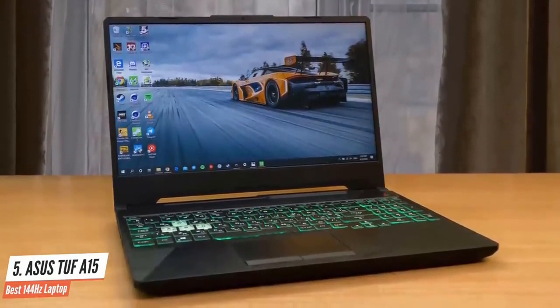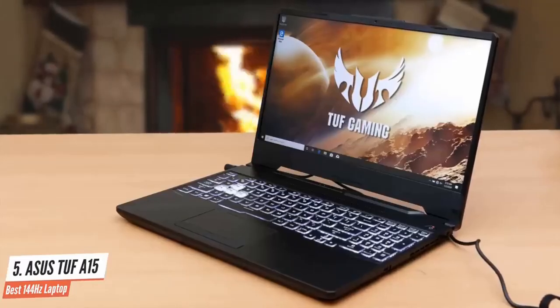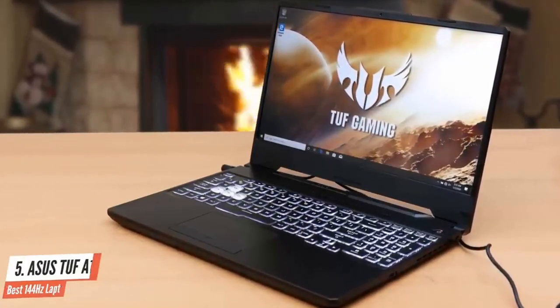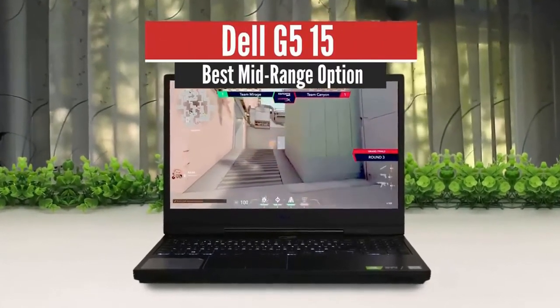The Asus TUF A15 offers excellent value for money. While it's not the cheapest gaming laptop in the world, it manages to offer build quality and performance that its mid-range and budget rivals lack. Number four: Dell G515 — best mid-range option.